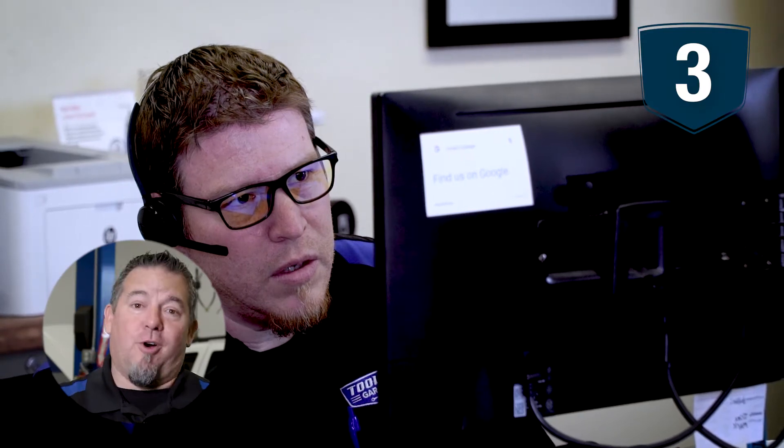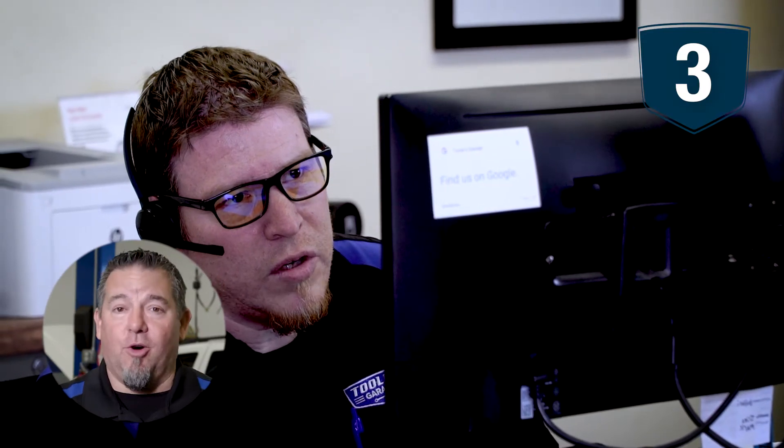Step number three: answer that phone call that's coming from Tools Garage so we can go over your initial estimate.